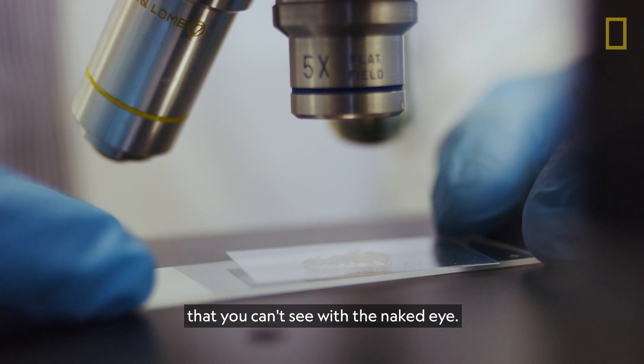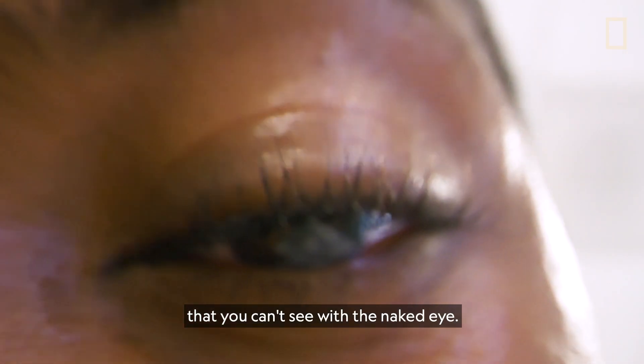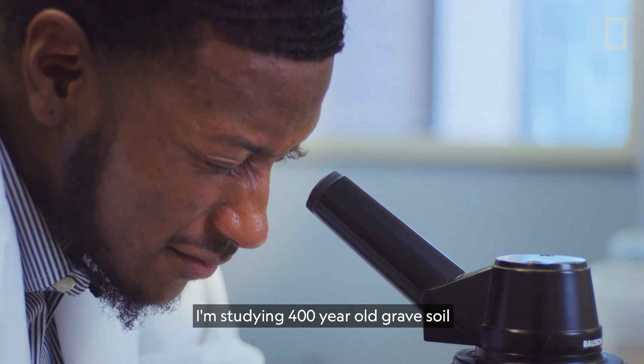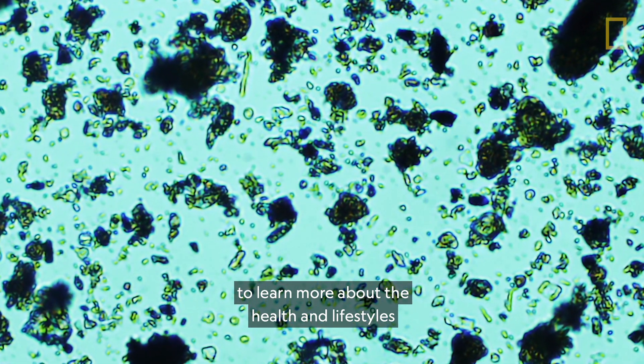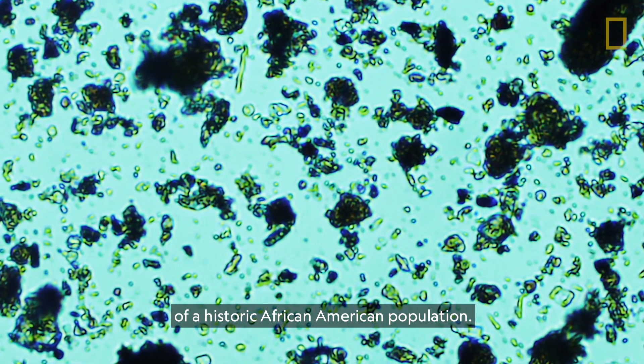Soil has a lot of secrets that you can't see with the naked eye. I'm studying 400-year-old grave soil to learn more about the health and lifestyles of a historic African American population.